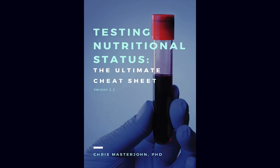This episode is also brought to you by Testing Nutritional Status: The Ultimate Cheat Sheet — everything you could ever need to know to optimize your nutrition, all in one place, easier to find and use than ever before. Get your copy at chrismasterjohnphd.com/cheatsheet. Use the code LITE5 to get $5 off.